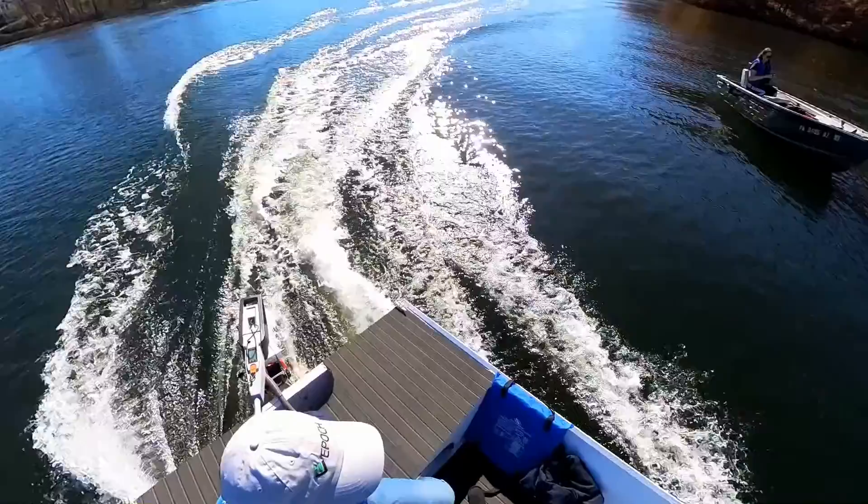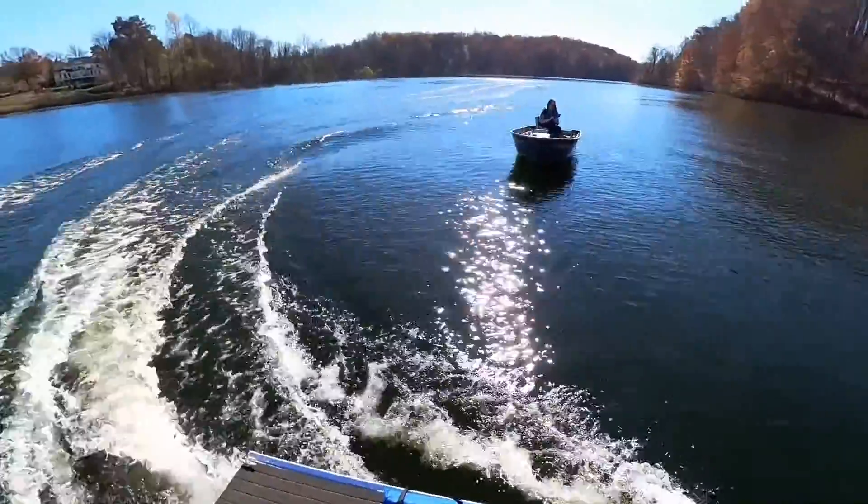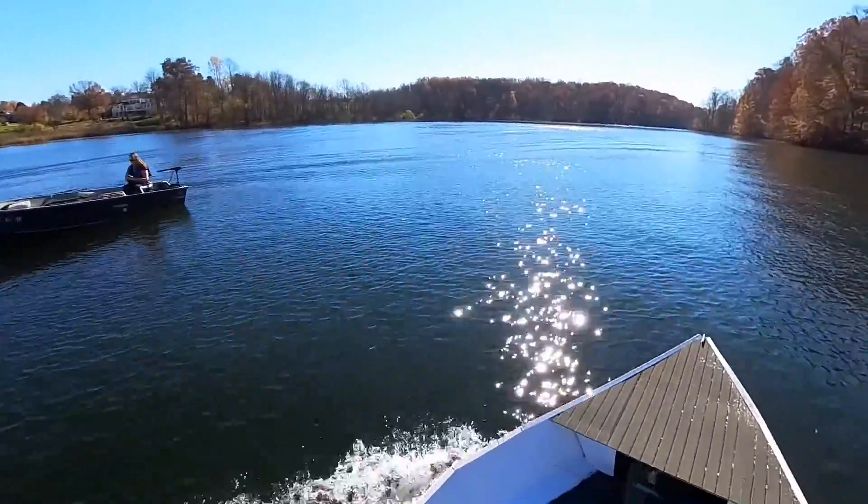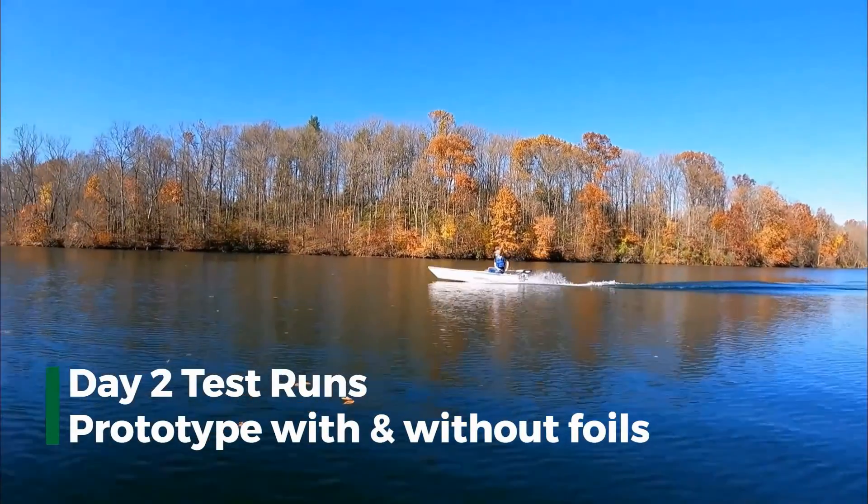So today we're back out on the lake and I'm out here on the chase boat, which isn't much of a chase boat when it's up against the EPOC boat. But Tom's out there doing some runs with the foils so we can compare with the foils and without the foils and how the hull performs. And here comes Tom.